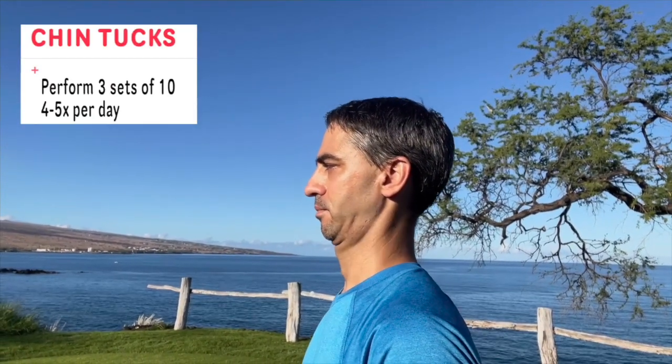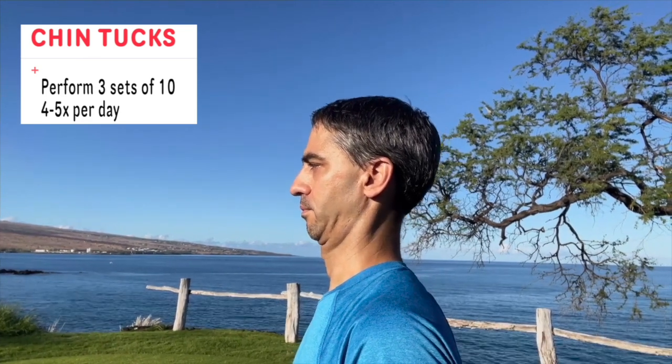First, we'll start with chin tucks. This is very important because by doing a chin tuck it's going to decrease that forward head posture as well as forward shoulder posture, get you into a better position, and decrease those shoulder and neck pains.